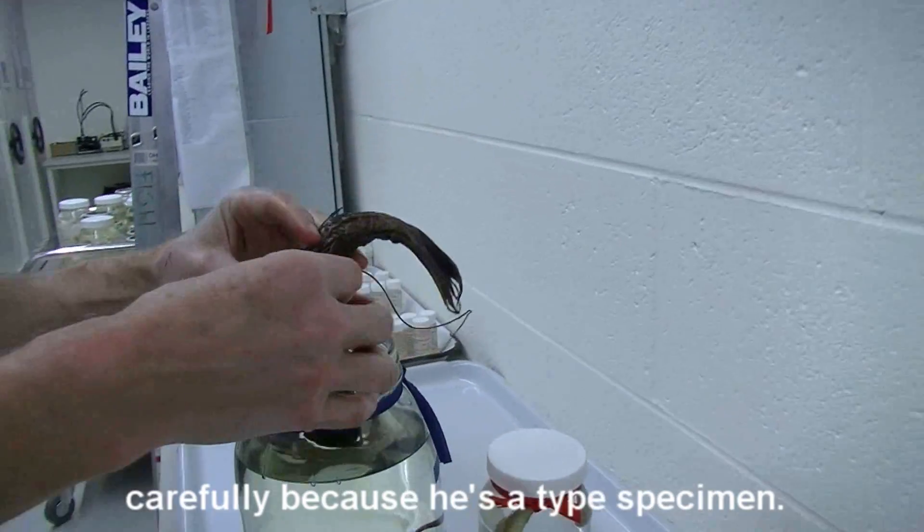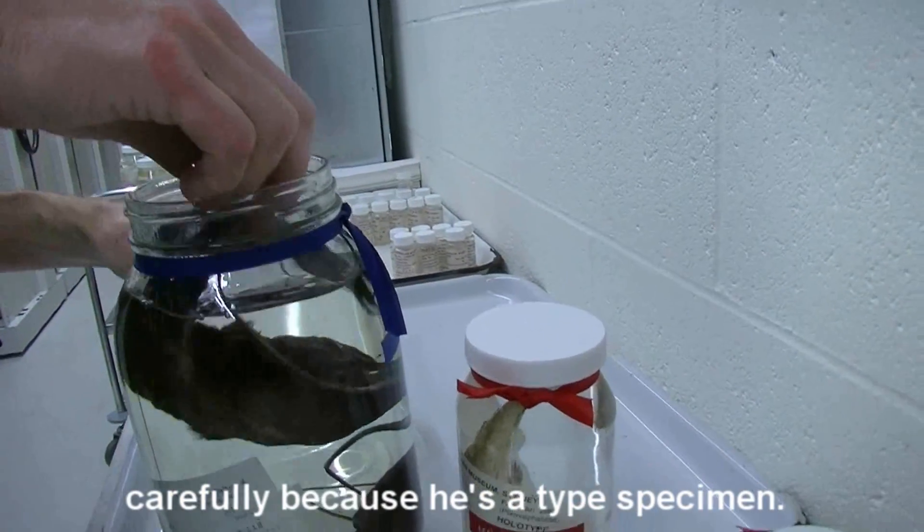We'll put him back in the jar very carefully, because he's a type specimen.